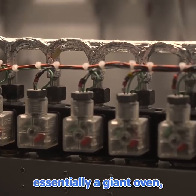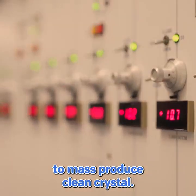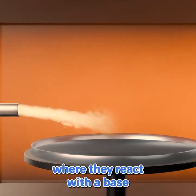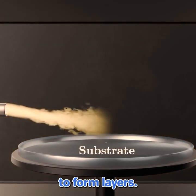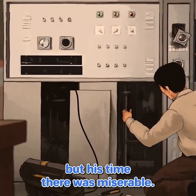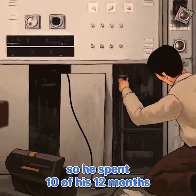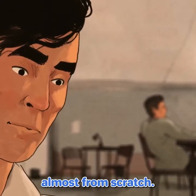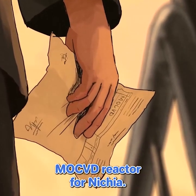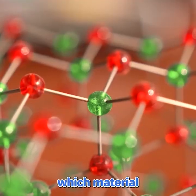An MOCVD reactor — essentially a giant oven — was and still is the best way to mass-produce clean crystal. It works by injecting vapor molecules of your crystal into a hot chamber, where they react with a base material called a substrate to form layers. Nakamura joined the lab for a year to master MOCVD, but his time there was miserable. Not allowed to use the working reactor, he spent 10 of his 12 months assembling a new system almost from scratch. He returned to Japan in 1989 with an order for a brand new MOCVD reactor for Nishia.